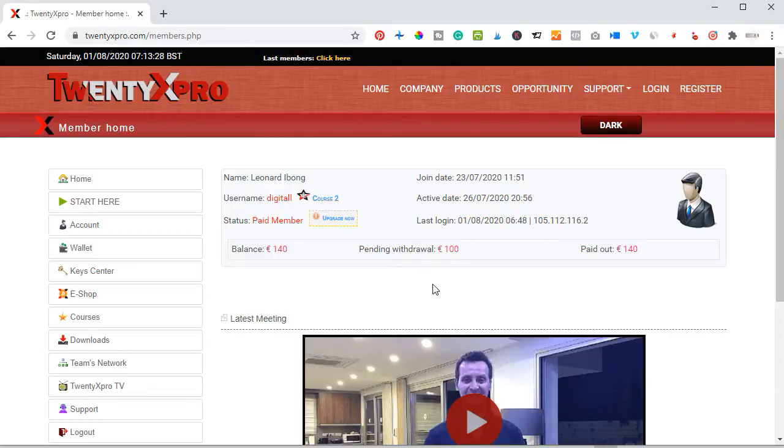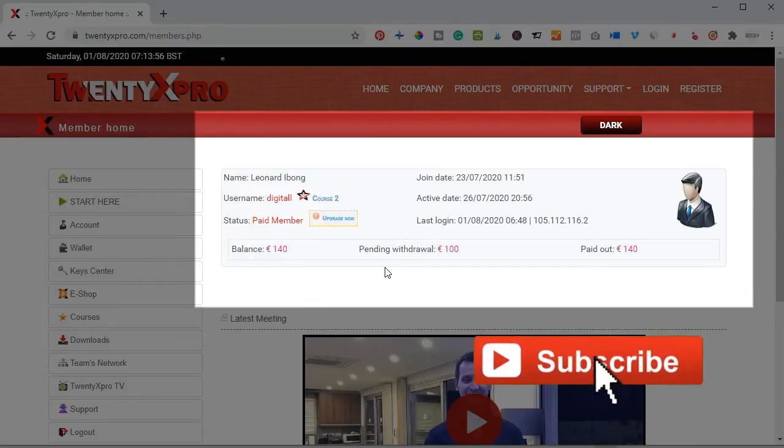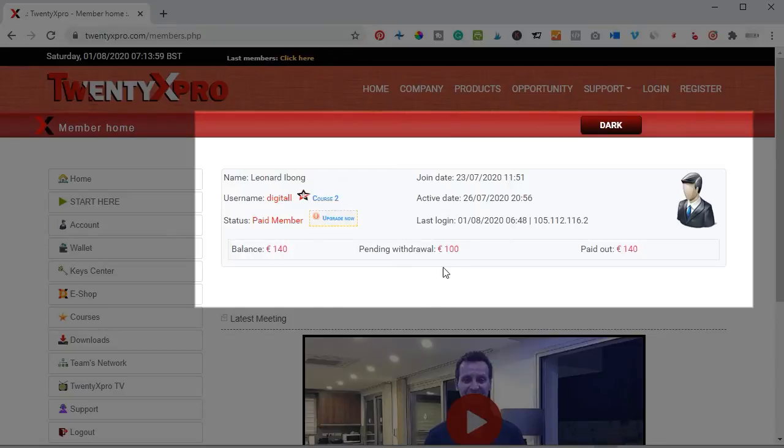If you look at my screen right now, this is my dashboard. I joined this platform like seven days ago — less than a week — that is the 23rd of July 2020. As of the time of making this video, it is the 1st of August 2020. In less than a week I have made a total of 240 euro from this platform. Presently I have a balance of 140 euro and a pending withdrawal of 100 euro. They pay in euro.